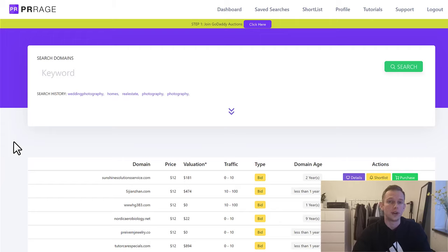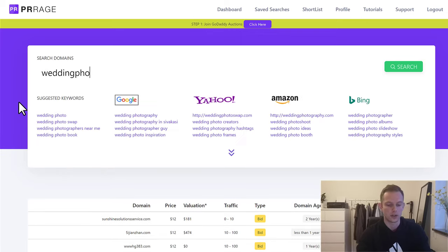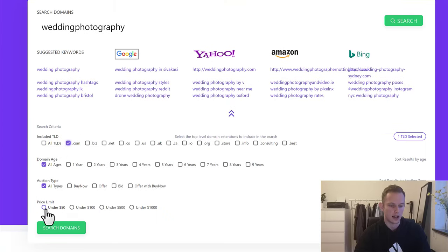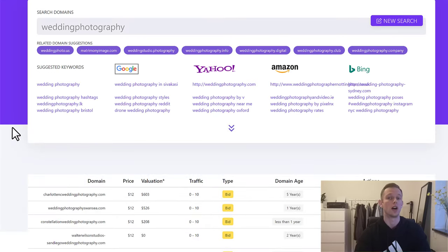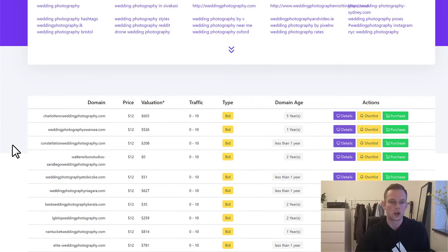The software that I use to find premium domains in less than five minutes is called PRRage. All I do is type in a niche I know is going to be good, like wedding photography, then filter it to only .com domains with a price under $50, and then search for domains. This is how I found BahamasweddingphotographY.com, which I got for $12 — and I can definitely sell that for $1,000.